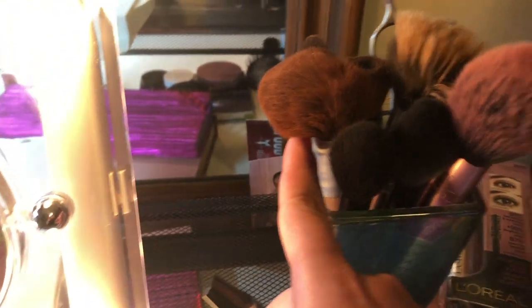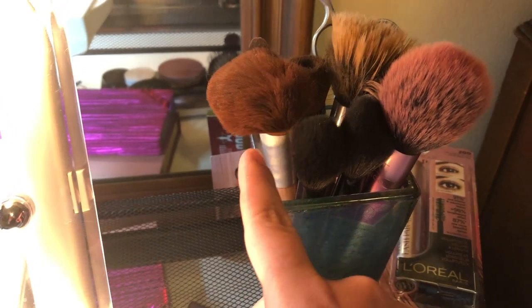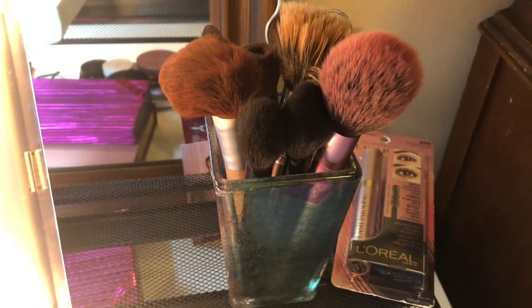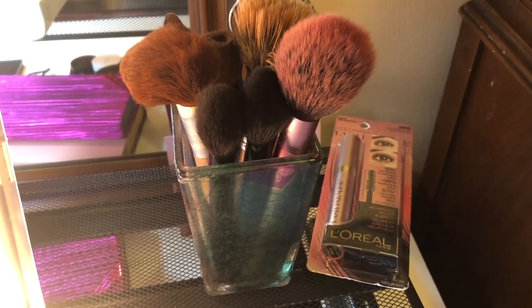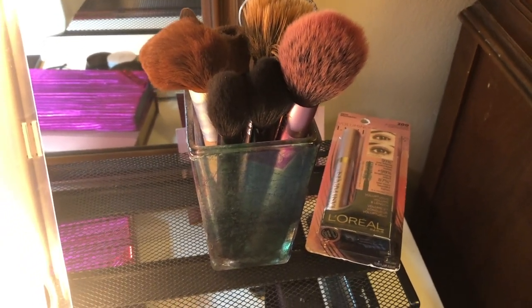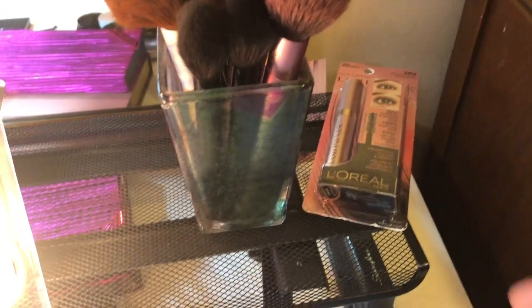This oddly shaped one is actually the one I use the most. The reason it's misshapen is because I once put all my brushes in the dishwasher to wash them quickly, and it became deformed. Major mistake, but it got clean at least! I also have my blush brush, highlighter brush, and contour brush — all my brushes are here.